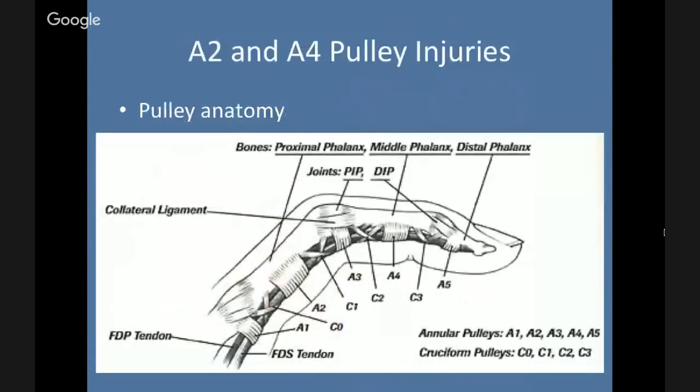When talking about these pulleys, we talk about the FDS and FDP and how those are held against the phalanx by a series of pulleys. There are the annular and cruciform pulleys. The cruciform pulleys are much weaker and play less of a role. The annular pulleys are labeled A1 to A5 and run from proximal to distal. The most commonly injured is A2.